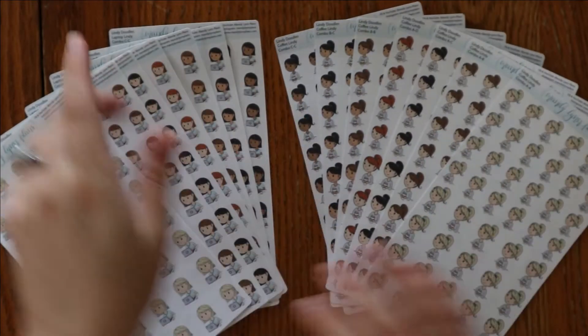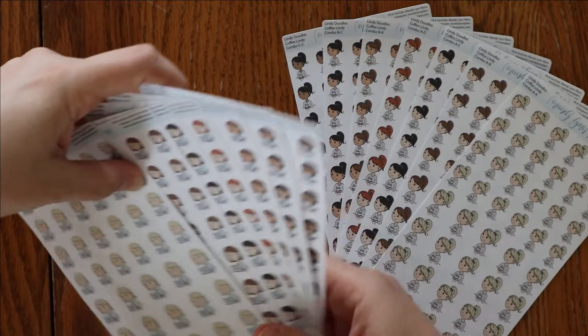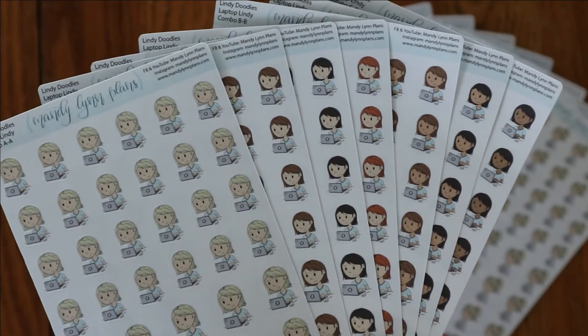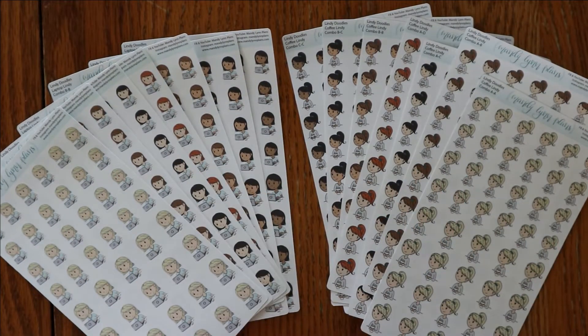These will be one listing each — the laptop Lindy's will be one listing and the coffee Lindy's will be one listing. You will have the option to pick the skin tone and hair color that you want. So very, very excited about these — they are now available in the shop.